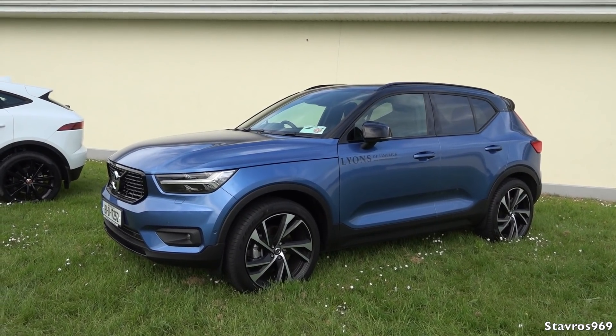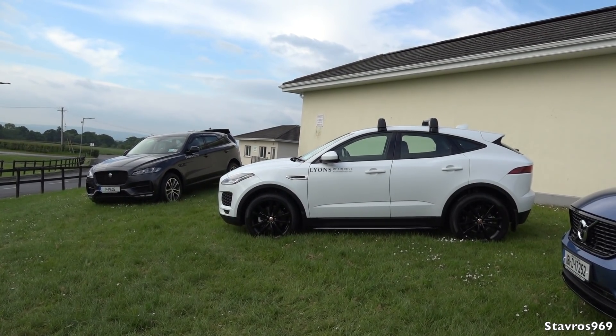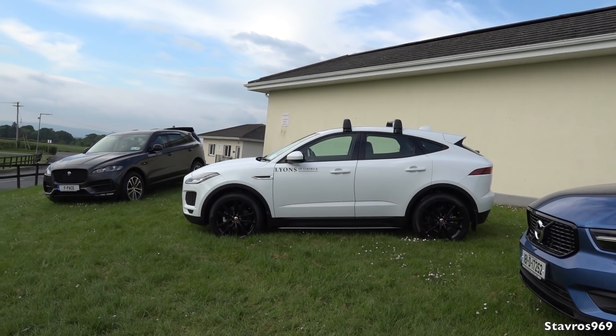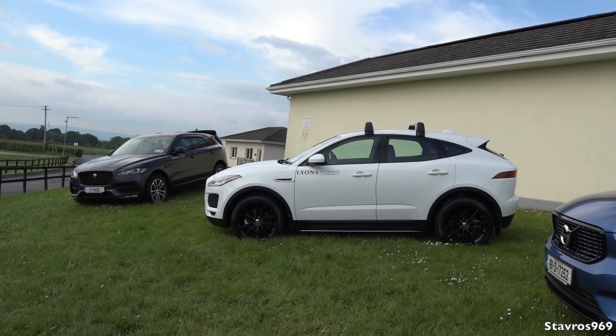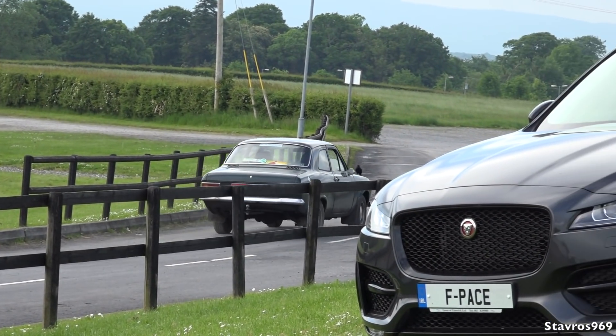We've got the Jaguar F-Pace and the E-Pace and also the Volvo XC40, which is looking quite well in blue there. It would be nice to see an I-Pace here today — I am still to see one on the road, the new all-electric I-Pace. And we have an old Mark 1 Ford Escort pulling off there.